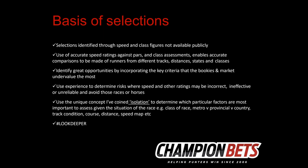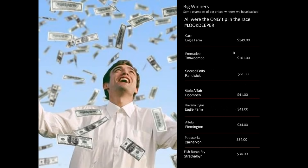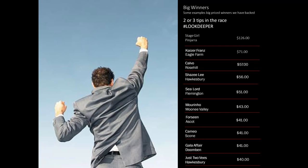Here are some examples of big price winners we've backed: Khan at 150-to-1, Emma D at $101 — which actually got out to $560 on Betfair at one point, with a Betfair SP of $260 — Sacred Falls winning at Doncaster at $51, a few others at $41 and $34. We also had Stage Girl at $126 at Pinjara, Kaiser France at $71 at Eagle Farm, and a whole host of other 50-to-1 and 40-to-1 winners.